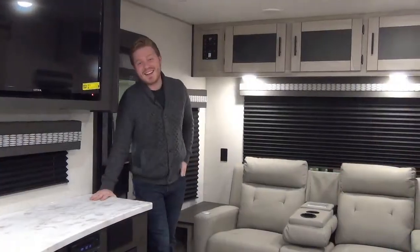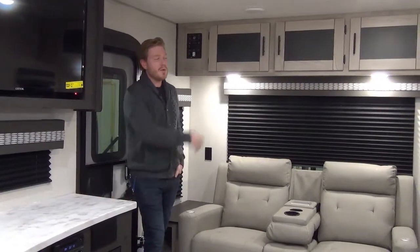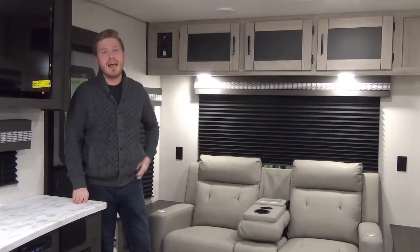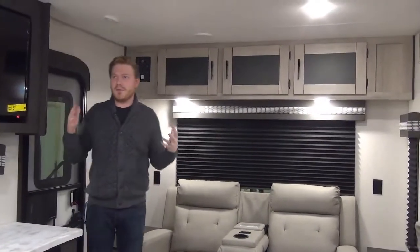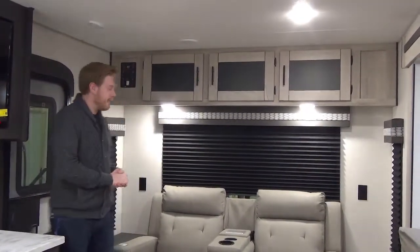So we just stepped foot in the Kinect 261RL, and there's a lot of great new stuff to cover. Of course, all new aesthetic — we really updated the Kinect and I'm super happy with it. I'm also appreciating this nice tall ceiling height. The Kinects don't feel as closed in anymore; they feel really nice, airy, and open.